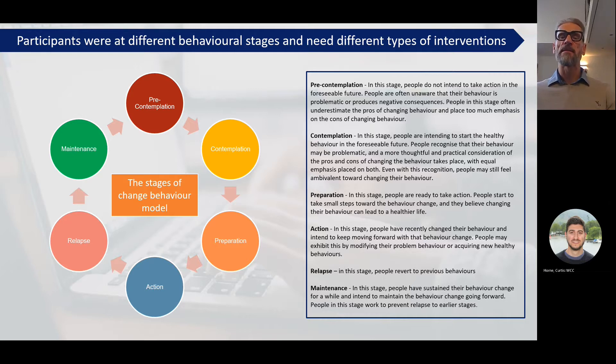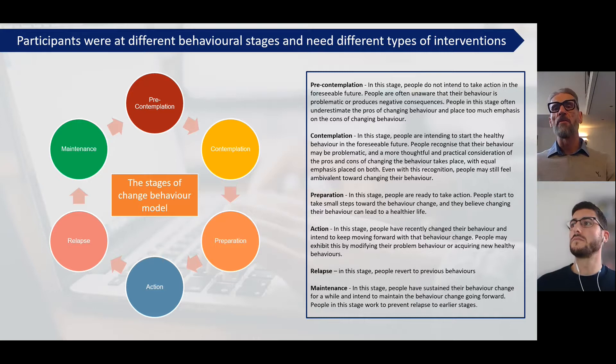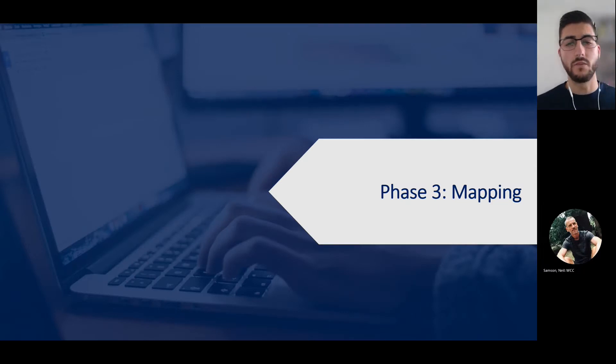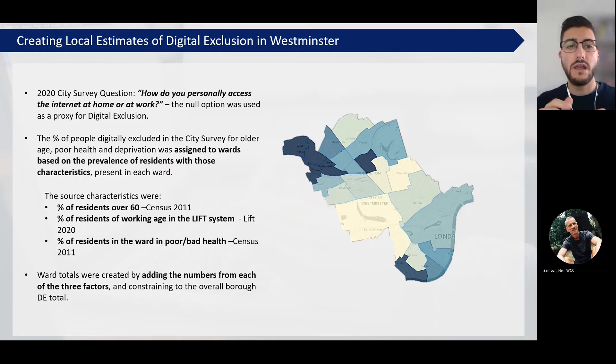We now need to know how many people are affected by different aspects of digital exclusion and also how to find them. I'm now going to pass over to Curtis, who's going to take you through how we're going to do this. Thanks very much, Neil. I'm going to talk about the mapping phase of the work in a little bit more detail. As Neil mentioned, we were able to use local data from our annual city survey to investigate the spatial distribution of vulnerability to digital exclusion. Our city survey provided an indication of the extent of digital exclusion at the borough level.